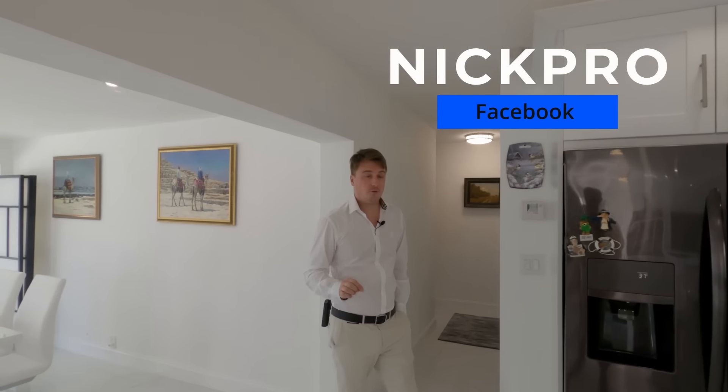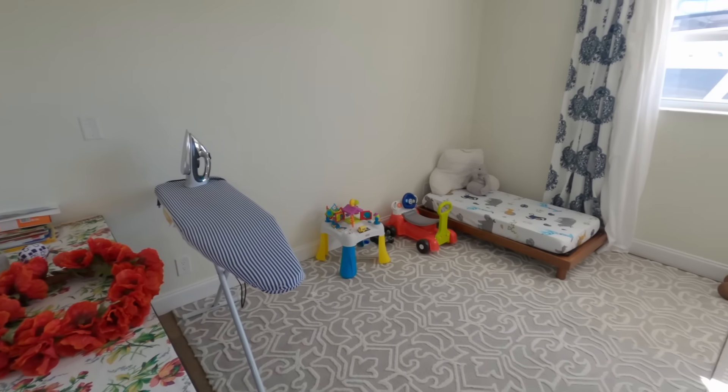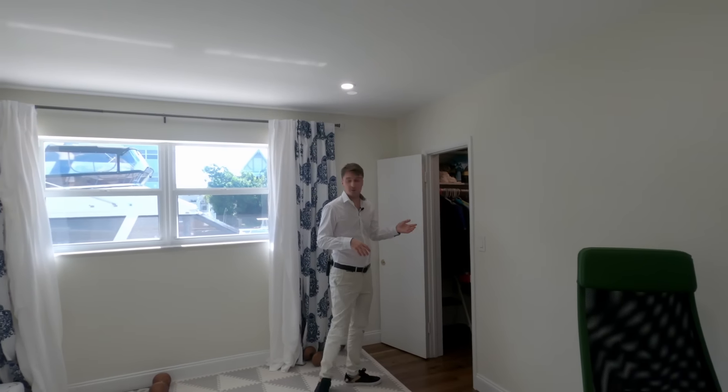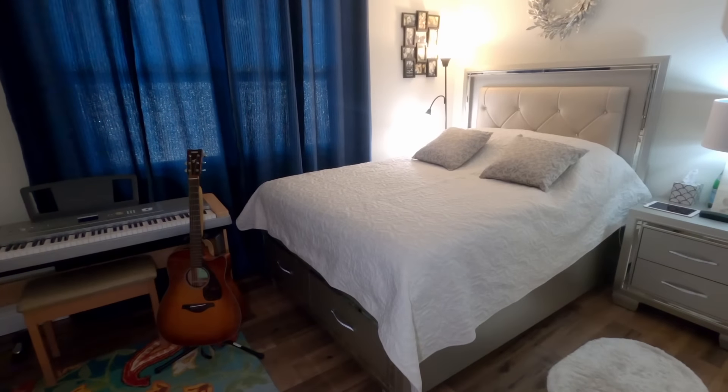All windows throughout the house are impact-rated, so you don't have to worry about hurricanes or hurricane shutters — a very important detail in Florida. When buying a home here, always ask whether the windows are impact or non-impact, because non-impact means higher insurance and required hurricane shutters. On the other side of the house, we have two bedrooms and a bath — very spacious and bright. Every single bedroom has a walk-in closet and a view of the water.